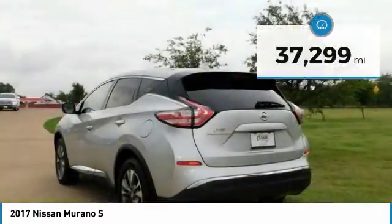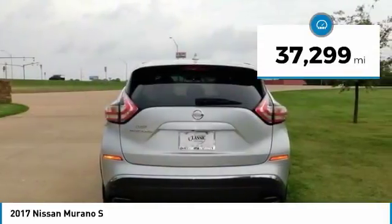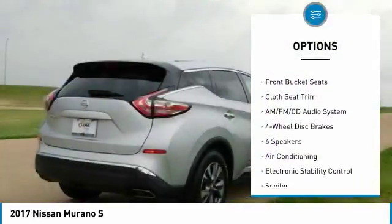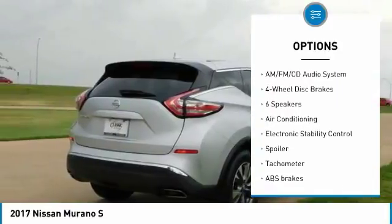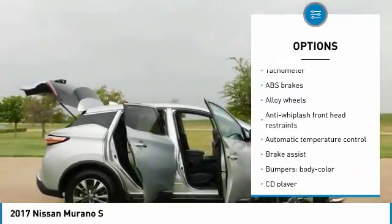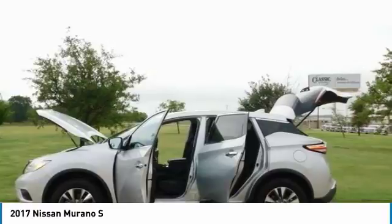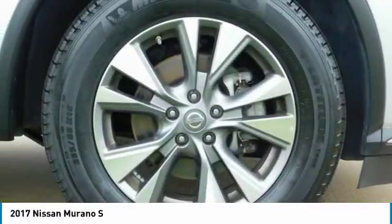28 highway, 21 city MPG. 2017 IIHS Safety Pick. High quality interior materials and unique design features. Exceptionally comfortable front seats. Right balance of power and fuel efficiency. Spacious rear seats that accommodate passengers and car seats with equal ease. Source: Edmunds.